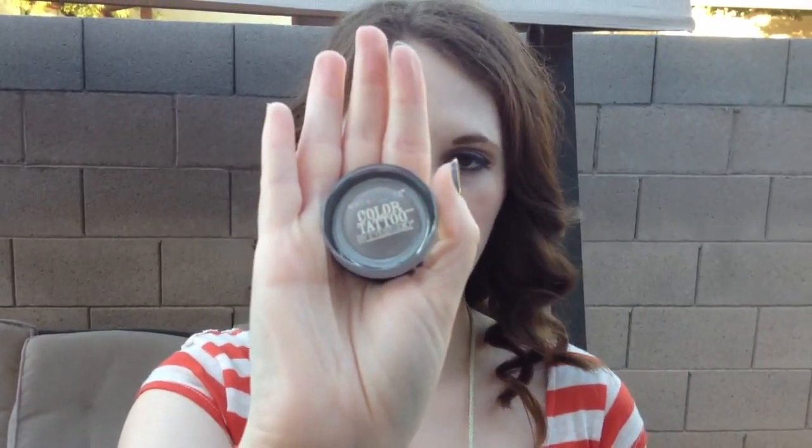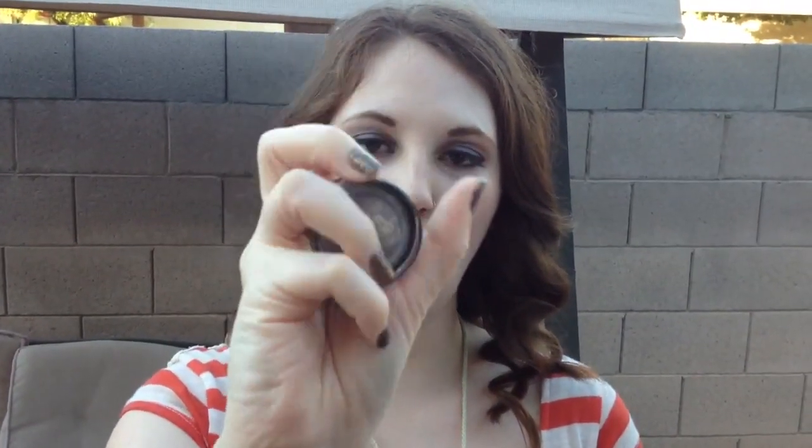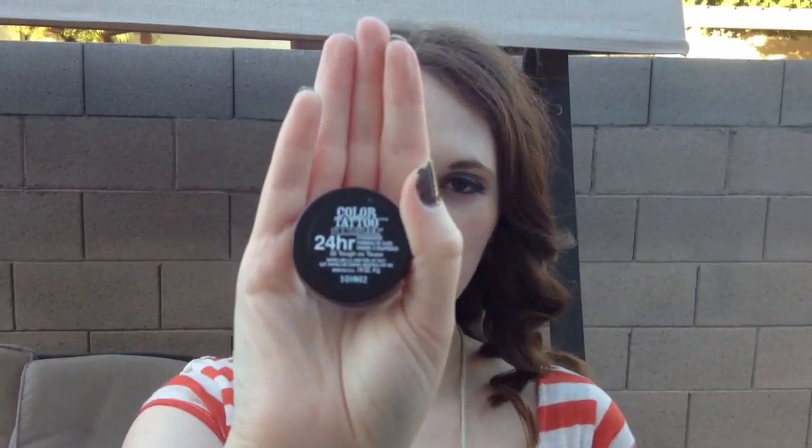For my makeup today, I have kind of a neutral eye that I created using the Maybelline Color Tattoo, and this is in Tough As Taupe. And then over that I am using my Australis Paparazzi Perfect High Definition Eye eyeshadow.